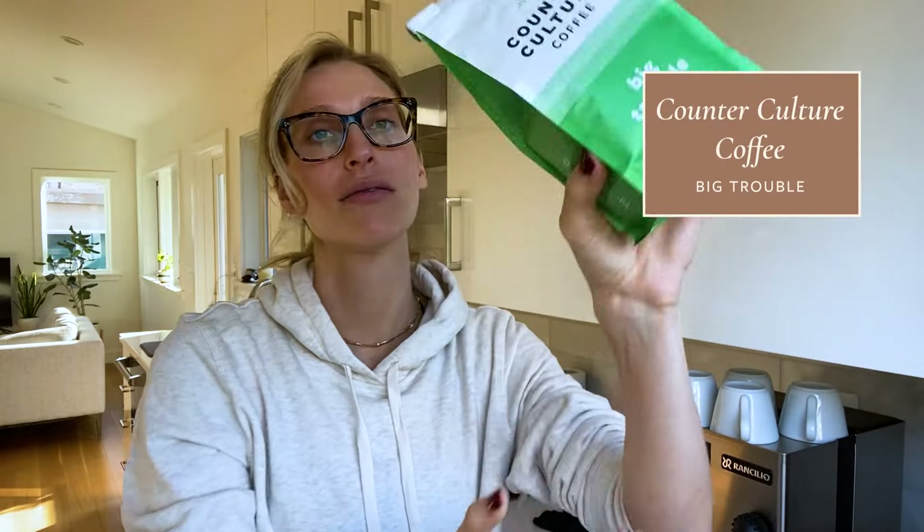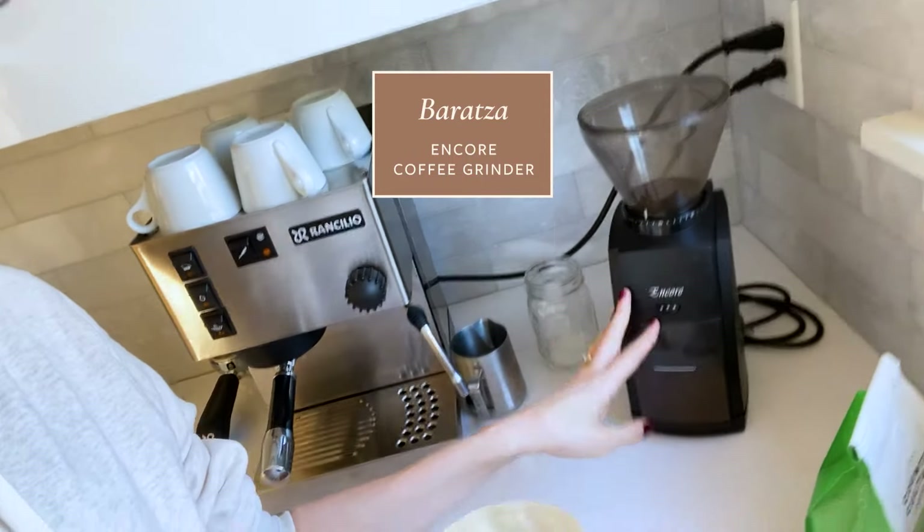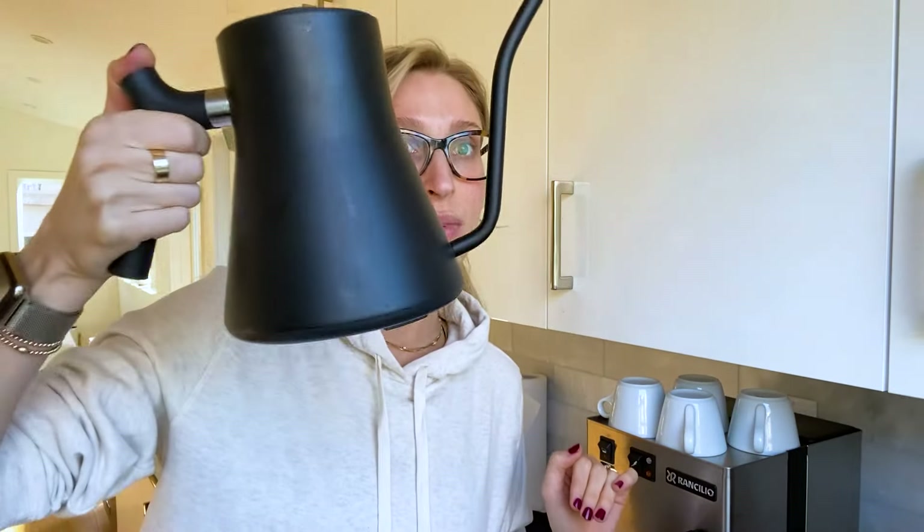If you've seen my other 'what I eat in a day' videos or my morning routine video, my coffee setup has really not changed at all. I'm having my Counterculture Coffee today — Big Trouble, one of my absolute favorites. I have my bean grinder here, and then I'm just going to do a little pour over. The espresso machine is for when my husband wants to make cappuccinos, which I will always take him up on. And then I'll use my little kettle and we'll do a pour over.